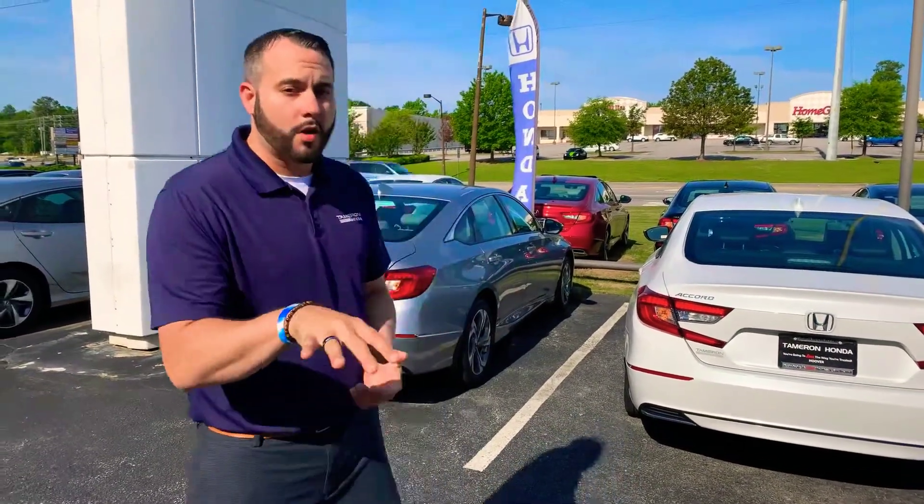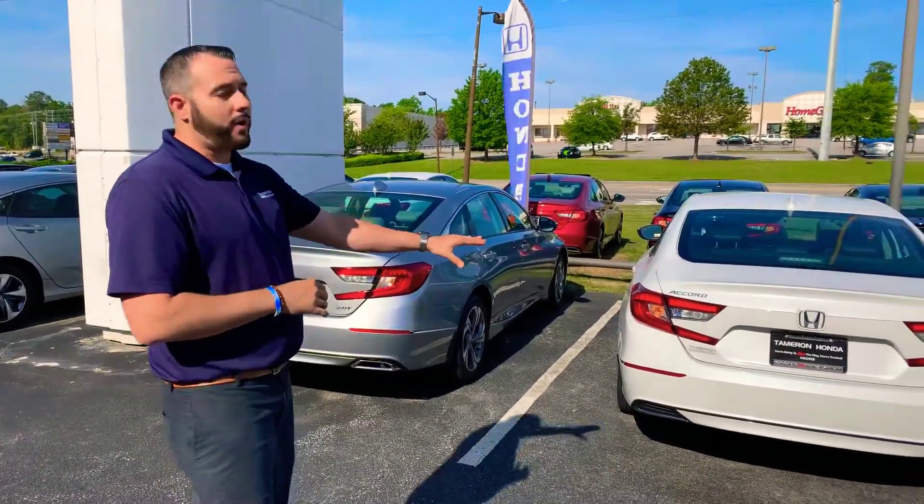Hey Mr. Day, Trent Tate here with Tamron Honda's internet department. Thank you so very much for your recent online interest. One of the hottest midsize sedans on the road right now in North America, the all-new Honda Accord.